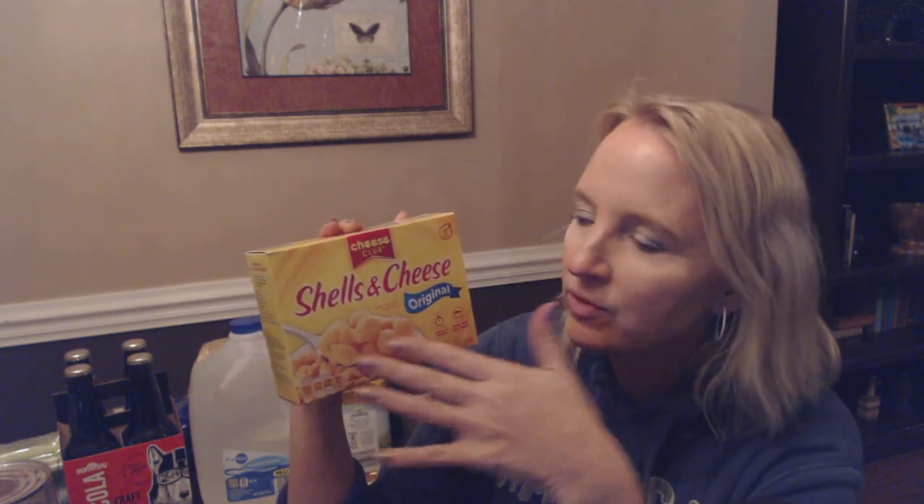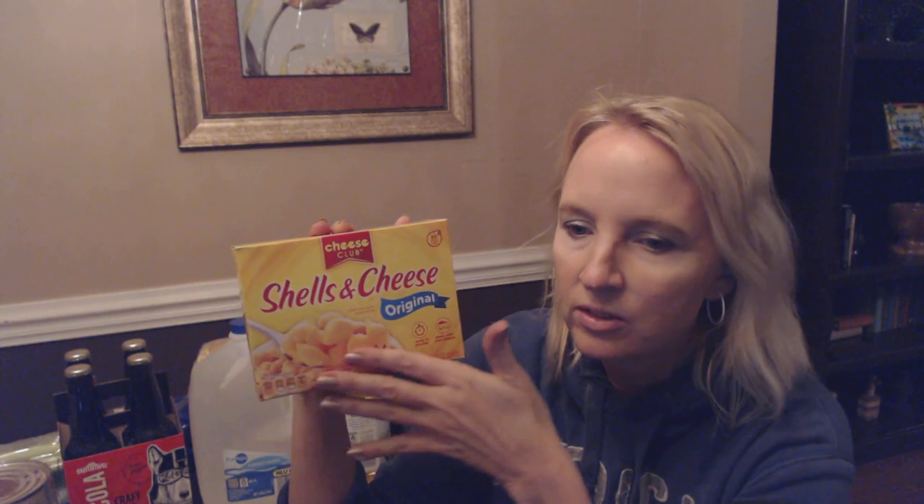Now this I've shown you before — we haven't had much of this lately and I actually didn't even need it. I only bought it because it was on sale. This is Cheese Club Shells and Cheese, the original. It's just like Velveeta Shells and Cheese — to me it tastes exactly the same. I bought a couple of these because they were on sale for 79 cents. I think normally it's $1.29 or something.